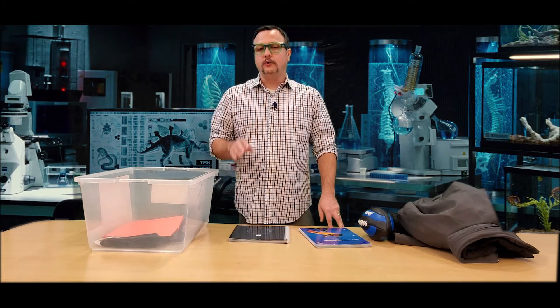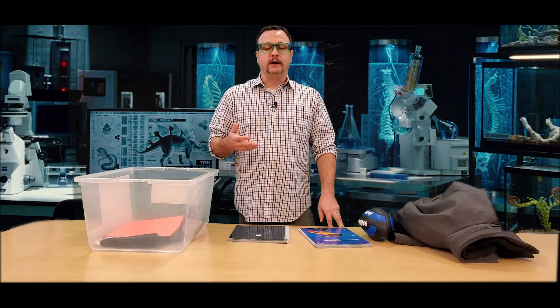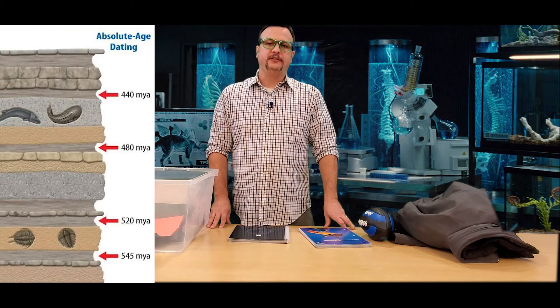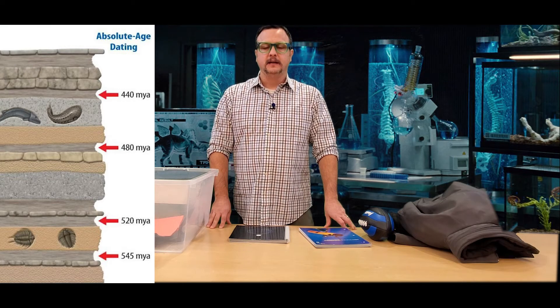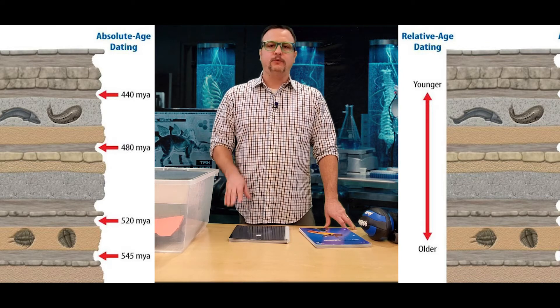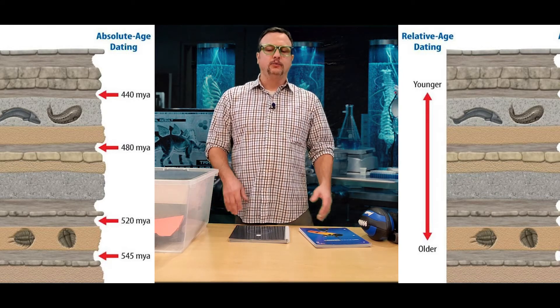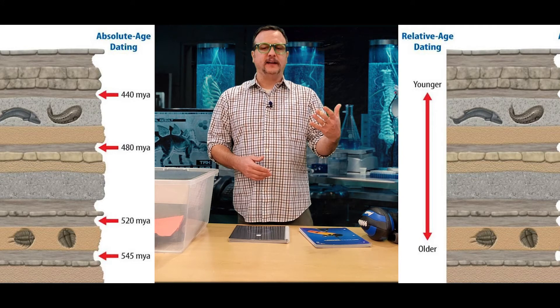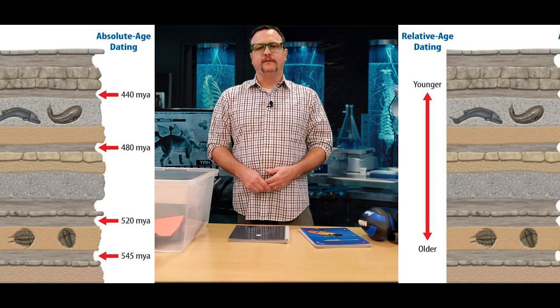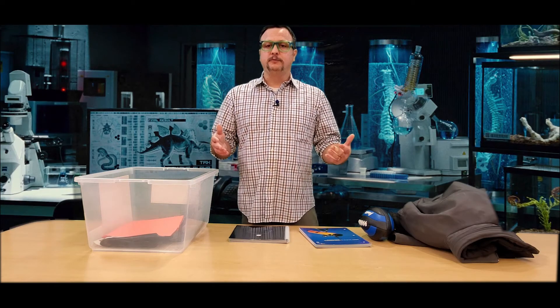This is very similar to what we do with fossils. Some fossils we know exactly when they were created — they were in a rock layer where we could use absolute dating to find the exact date. The other rock layers around it we know that relative to when that fossil was created, it could be relatively younger if the rock layer and fossil is found above, or relatively older if found below. This is the importance of relative dating and absolute dating, not only with fossils but potentially in your everyday life.